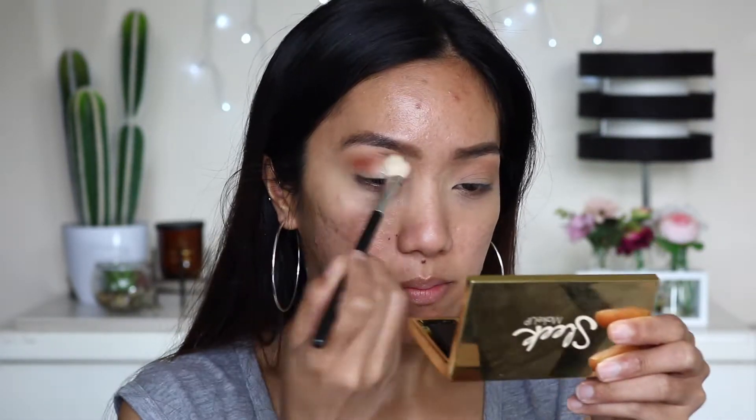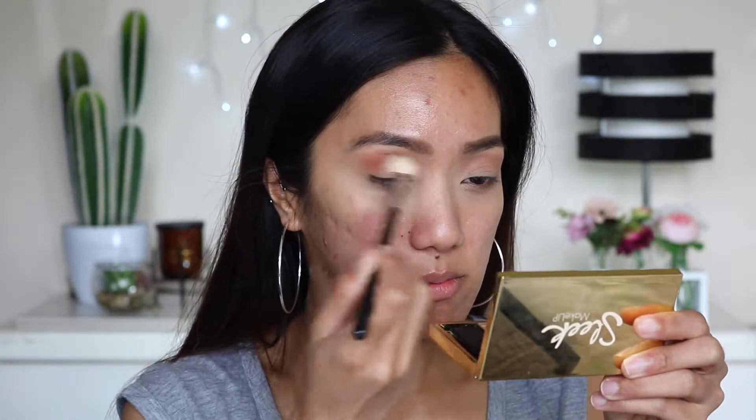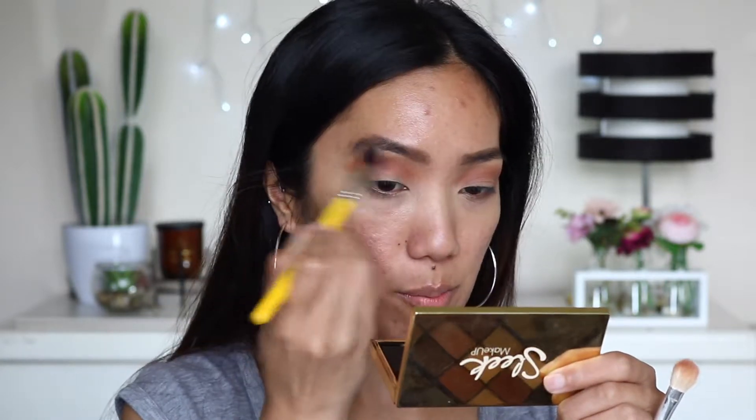To deepen that up a little bit, I am going to use this shade and pop that directly onto the crease. To blend that out, I am going to pick up the shade we used as a transition and go just above the crease and underneath the brow bone.